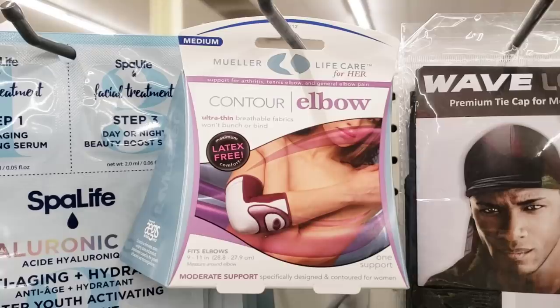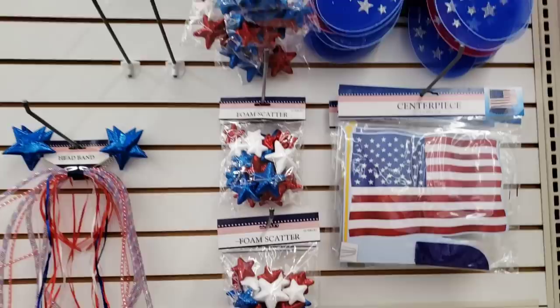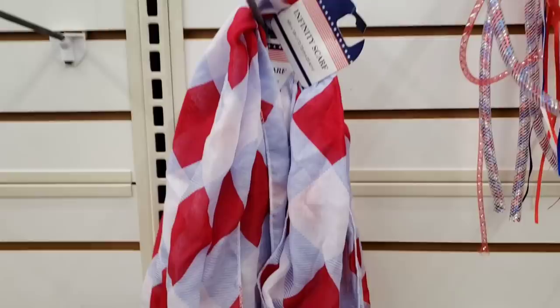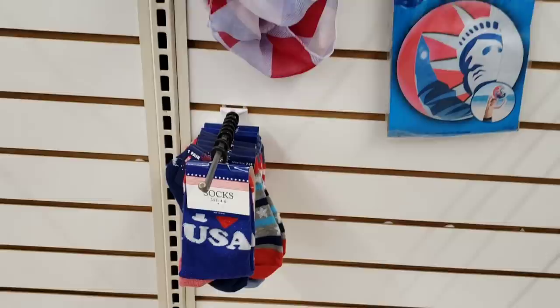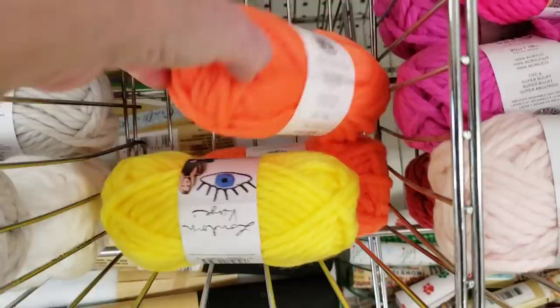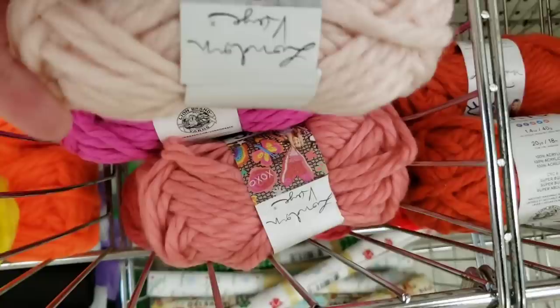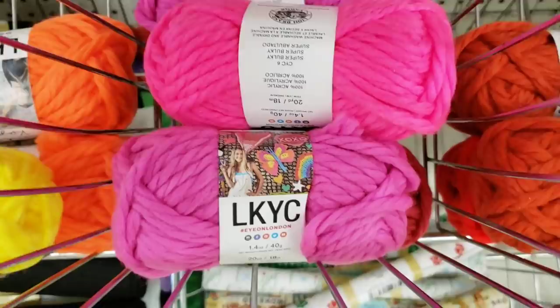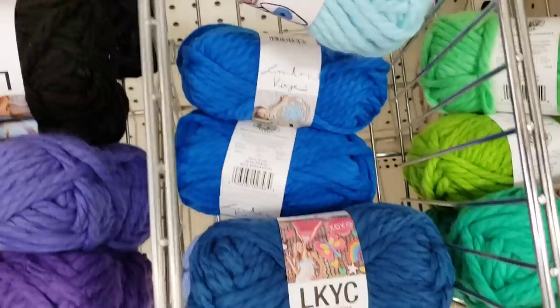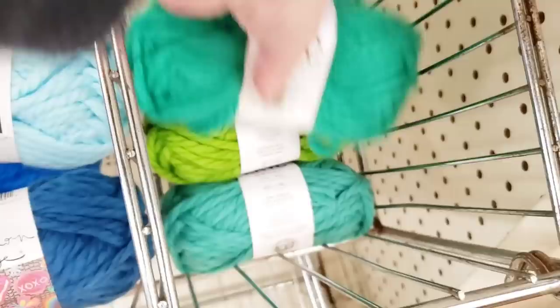Here's an elbow brace — latex free. They are starting to get their 4th of July and Memorial Day items out. There's a centerpiece — they hardly had any Easter stuff left, just a little bit here and there. There's a beach ball and some socks. Here's some new yarn — it's 20 yards. They had it in white, gray, bright yellow, bright orange, a few different shades of pink, red, a couple of different shades of purple and black, different shades of blue, and different shades of green.